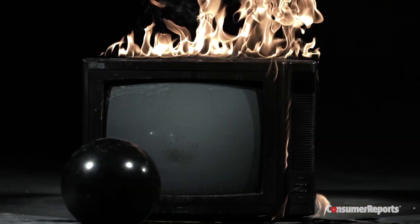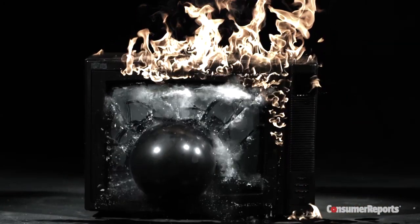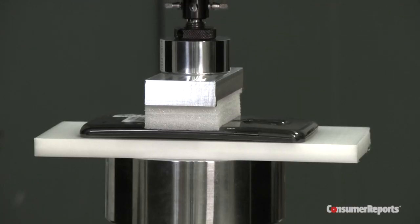Now, let's be clear. Pretty much all things eventually bend or break with enough force. And that's where our experience testing phones comes in. We've done this bending thing before with the LG G Flex phone, and we'll do it again.